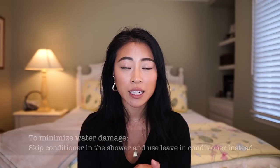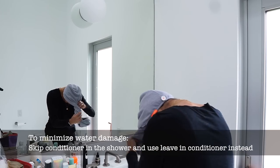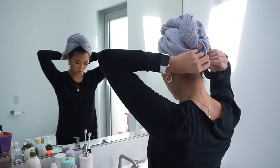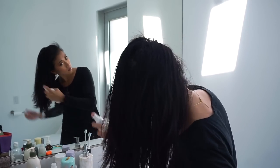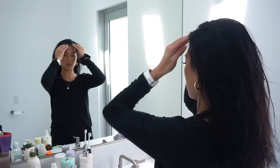I'll actually skip the conditioner. Once I exit the shower, I put my hair up in an Aquis hair towel — kind of like a little turban — and leave it for about 10 to 15 minutes. It does a great job of soaking up the water and air drying my hair. After that, I take it down and spray in this restorative leave-in conditioner by Aquis, which leaves my hair super soft and also protects against heat.